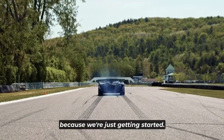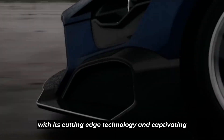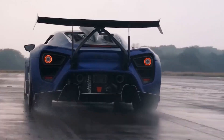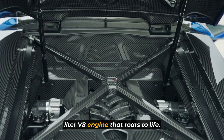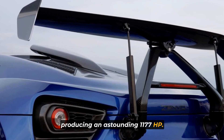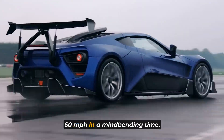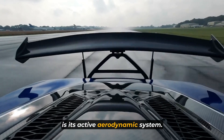The Zenvo TSRS steps into the spotlight with its cutting-edge technology and captivating design. This Danish masterpiece is not just a car — it's a work of art on wheels. At the heart of the TSRS lies a monstrous 5.8-liter V8 engine that roars to life, producing an astounding 1,177 horsepower. This power is unleashed with every press of the pedal, propelling the TSRS from 0 to 60 miles per hour in a mind-bending time. But what truly sets this hypercar apart is its active aerodynamic system.